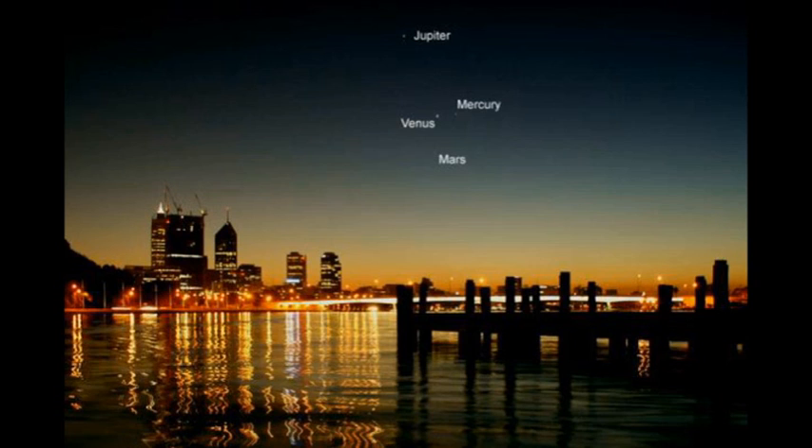For the early birds who can get up before dawn, there's a conjunction of four planets — Jupiter, Venus, Mercury, and Mars — all in the Eastern Sky.